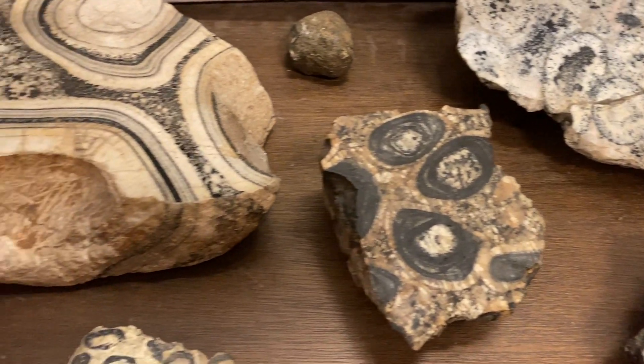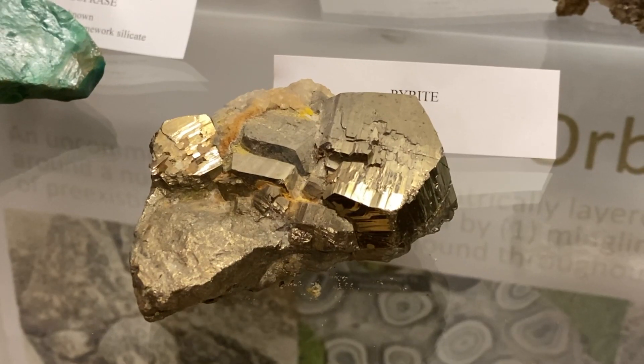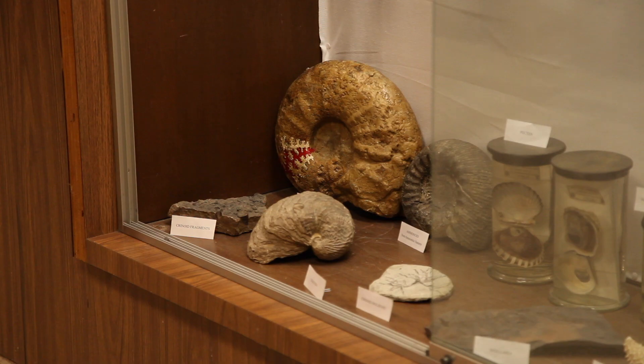Initially, each faculty member got a cabinet and filled them with their own sort of research, and there's only one of those left. Dr. Maddox has one left on fossils, and that's just more for introductory students than her research.